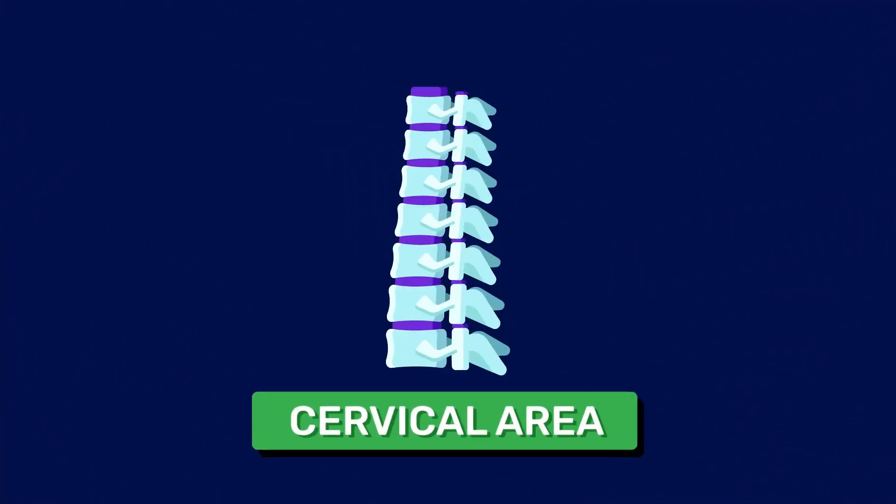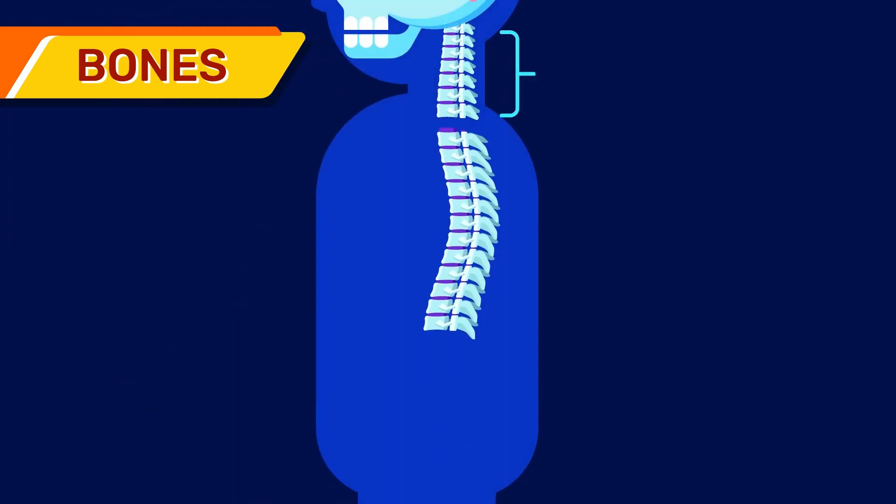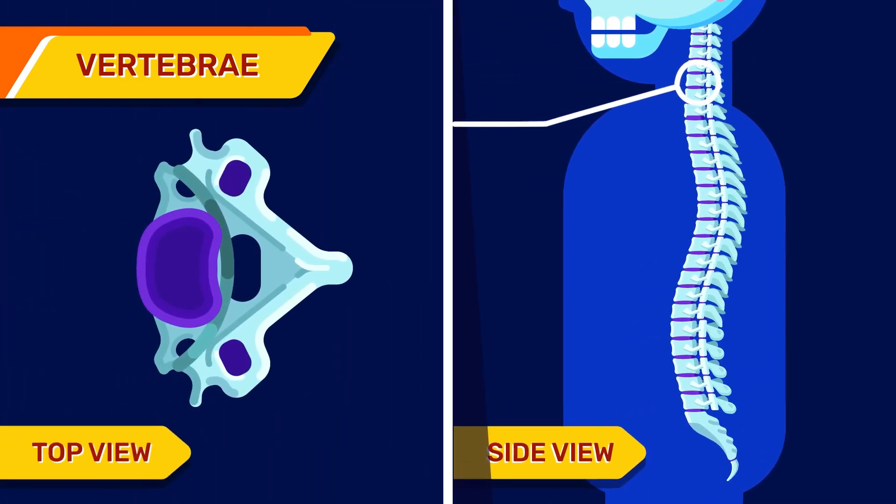Our neck consists of these parts. Bones: your neck is a part of the spine, which makes up the top 7 out of 24 bones, called vertebrae, that are stacked on top of one another. The shape of these bones creates a hollow part that protects the spinal cord.